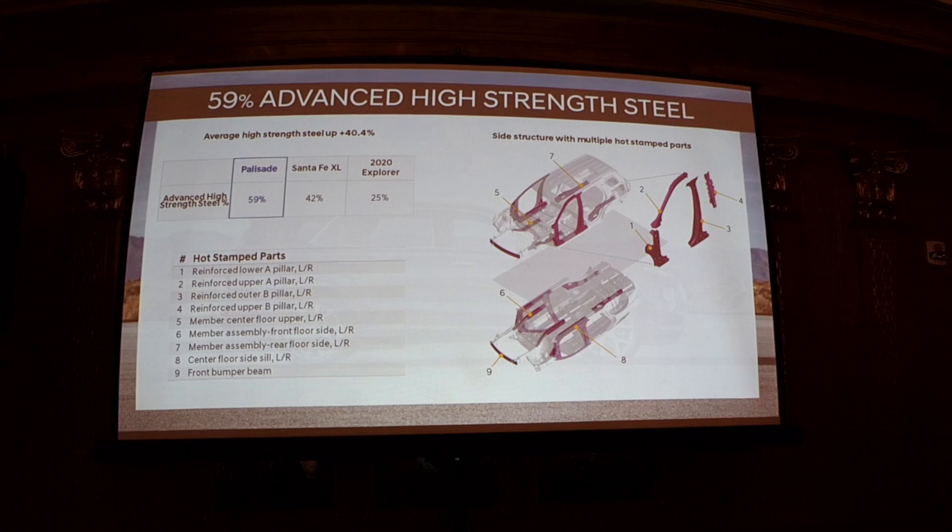In terms of further strength, we have 59% advanced high-strength steel, up 40% from the Santa Fe XL which this replaced. The whole idea is strength with lightness — all that strength creates a safe structure that also allows for great ride quality and comfort.